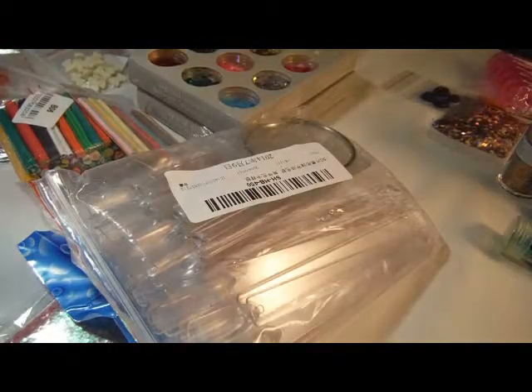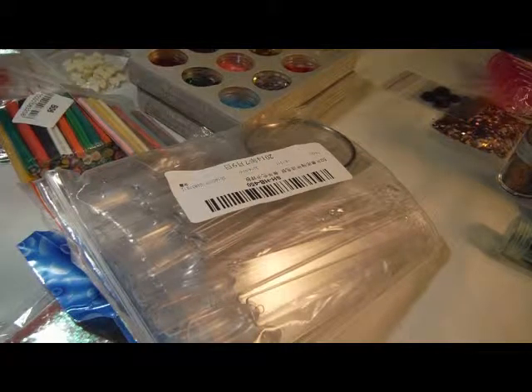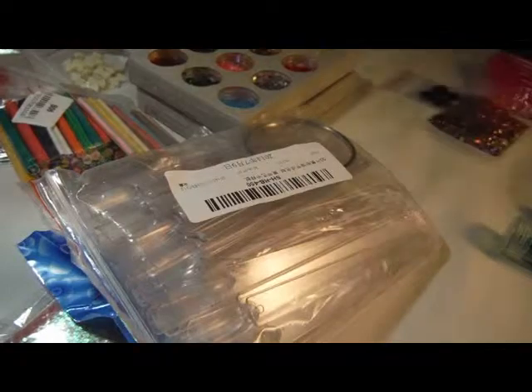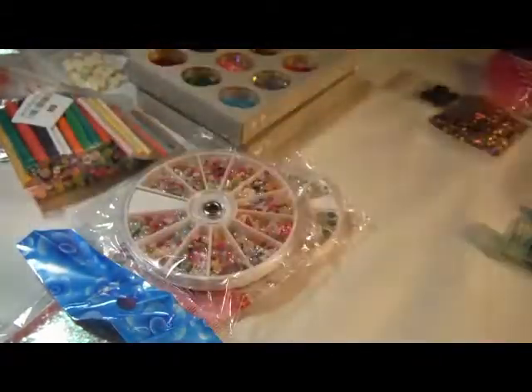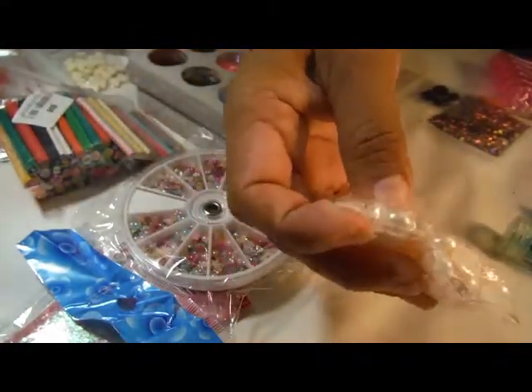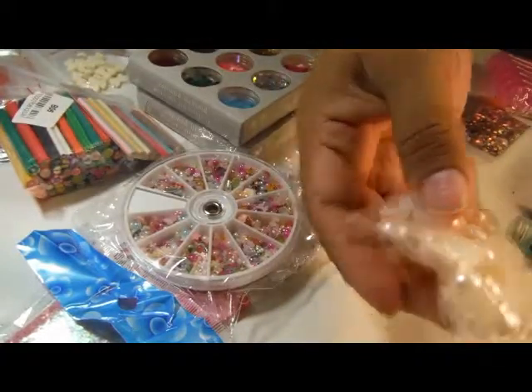Hey everyone, I've got some stuff for an eBay haul. I won some stuff and I purchased some stuff. This was another win — 99 cents. These were a win too. They're a little big, but I was thinking those kawaii nails would be good.